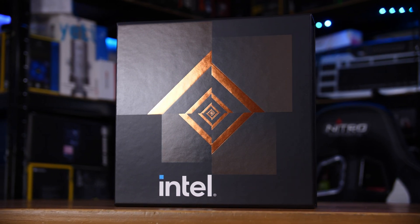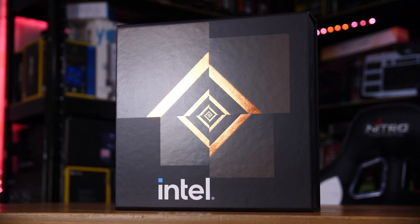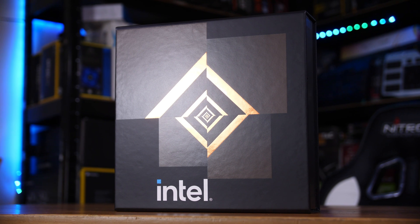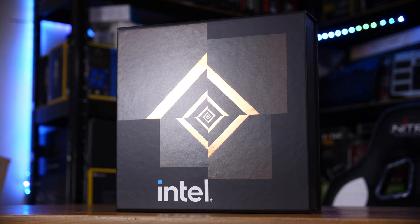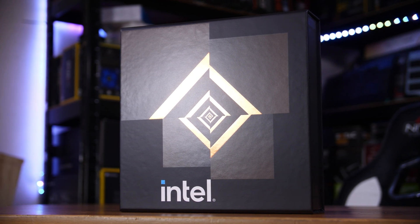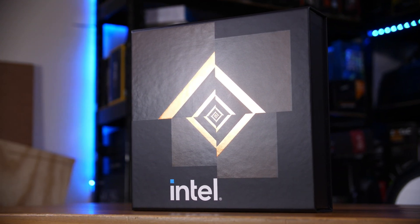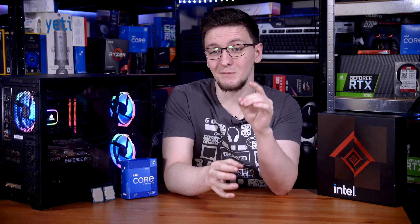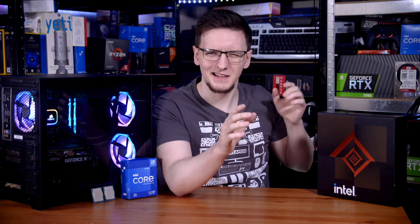When Intel's Alder Lake CPUs launched, I had a few comments on my original reviews and heard a few rumours that the chips that us reviewers got were, well, let's say special. They were the cream of the crop, the best, the highest bin, the best overclockers, the lowest power consumption — basically all cherry-picked golden samples. That means that what you, the hardworking consumer, would actually end up buying with your hard-earned cash is not the same as what we, the tech reviewers, received. And that's a pretty big deal.